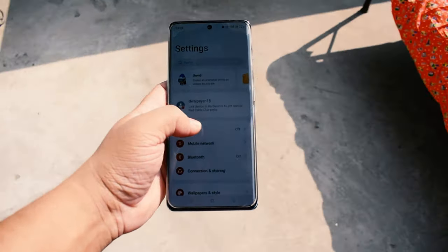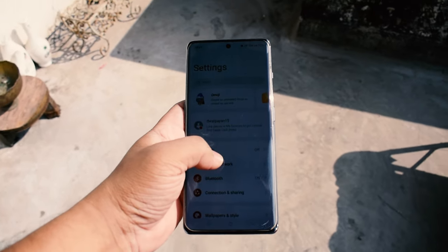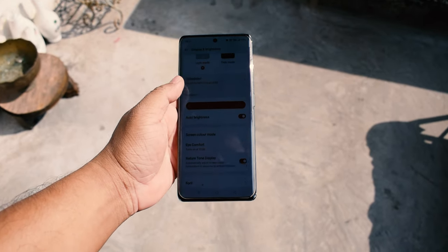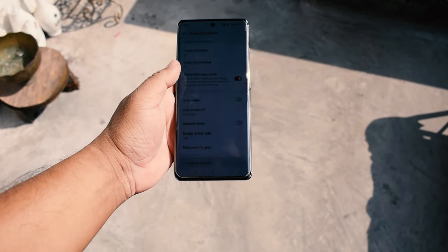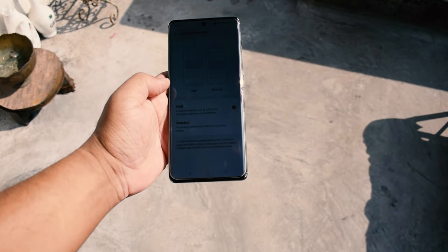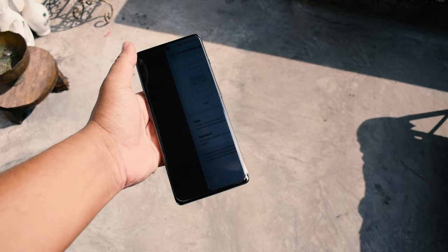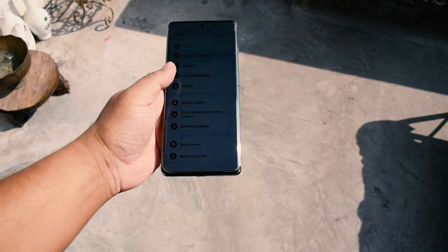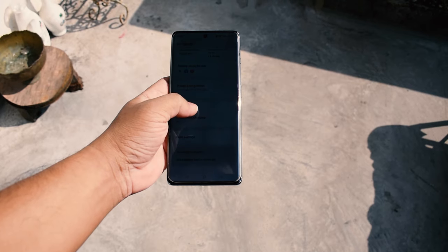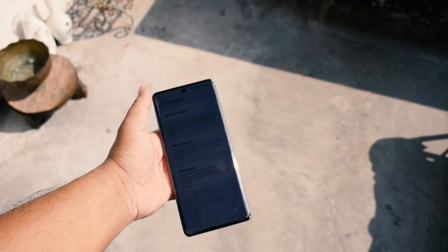To conclude the six-month update on my OnePlus 11R, I can confidently say it's a device that offers incredible value for the money. From its premium design to the stellar display, powerful performance, and blazing-fast charging, this phone has exceeded my expectations. If you're in the market for a reliable and feature-packed device, the OnePlus 11R is definitely worth considering.